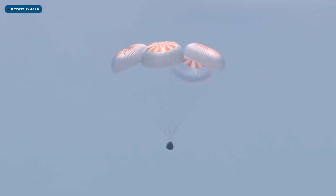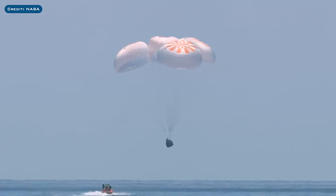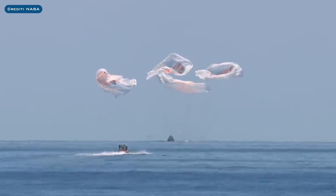As you will probably all be aware, on Sunday August 2nd, Dragon Ship Endeavour carrying Bob and Doug splashed down off the shore of Pensacola. Such a fantastic mission and a fantastic landing. As I mentioned recently, next for this Crew Dragon will be to fly astronauts on the Crew-2 mission.